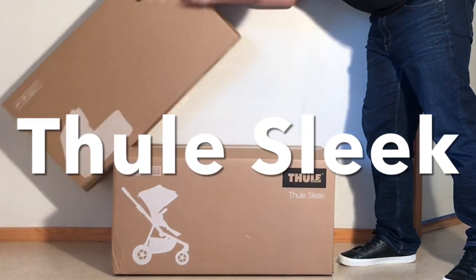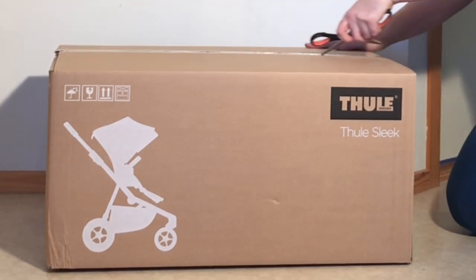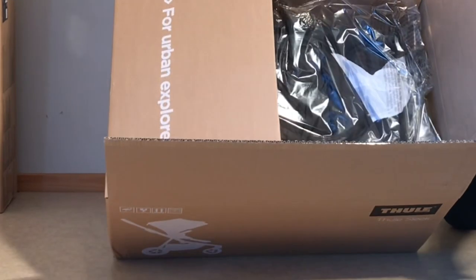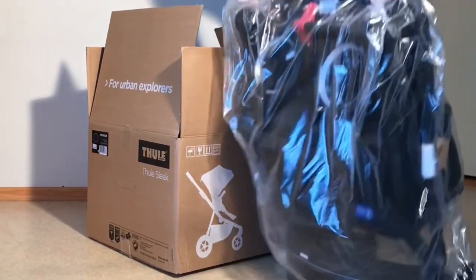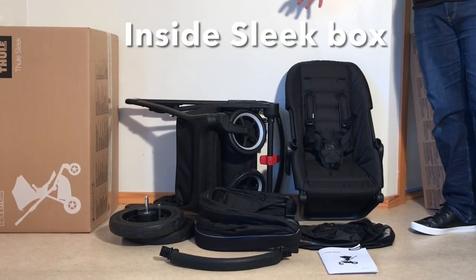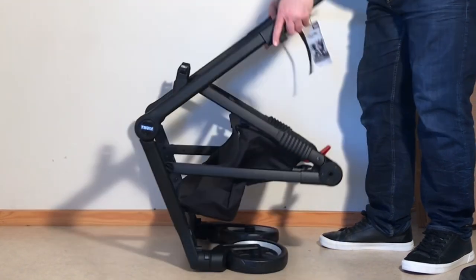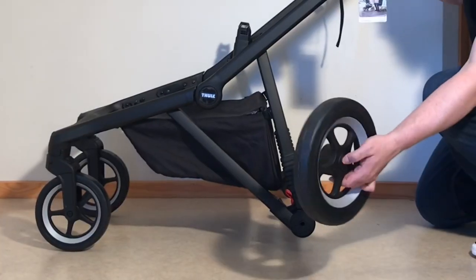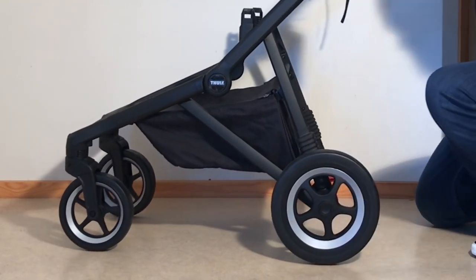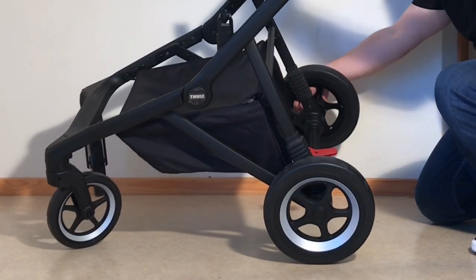Today we're going to be looking at the Sleek, a larger size model from Thule that's convertible for use with either one or two children. This is Thule's first and only foray so far into producing a model of this sort, meaning a four-wheeled reversible seat stroller priced high enough that it's forced to compete as a luxury model, and despite having been rather successful with their off-roading and jogging strollers for years, this is actually no small shift. In this video we're going to check out whether they succeeded, whether this stroller is actually worth its price tag as a high-end tandem model in comparison to the wider market.